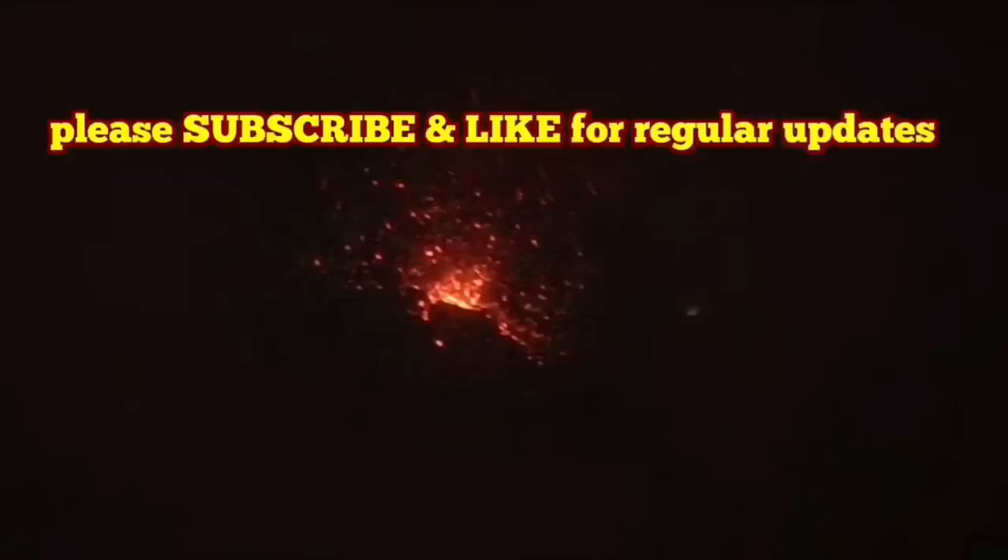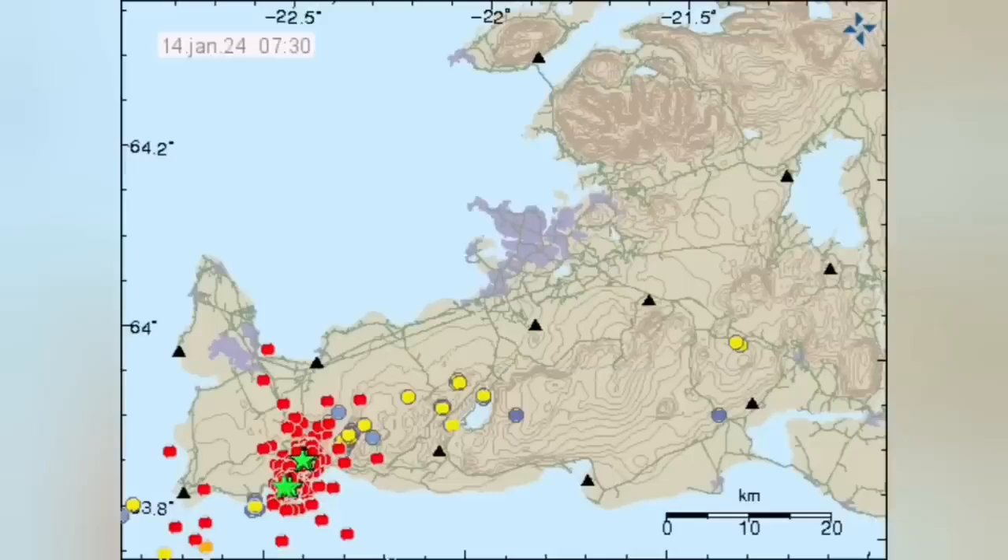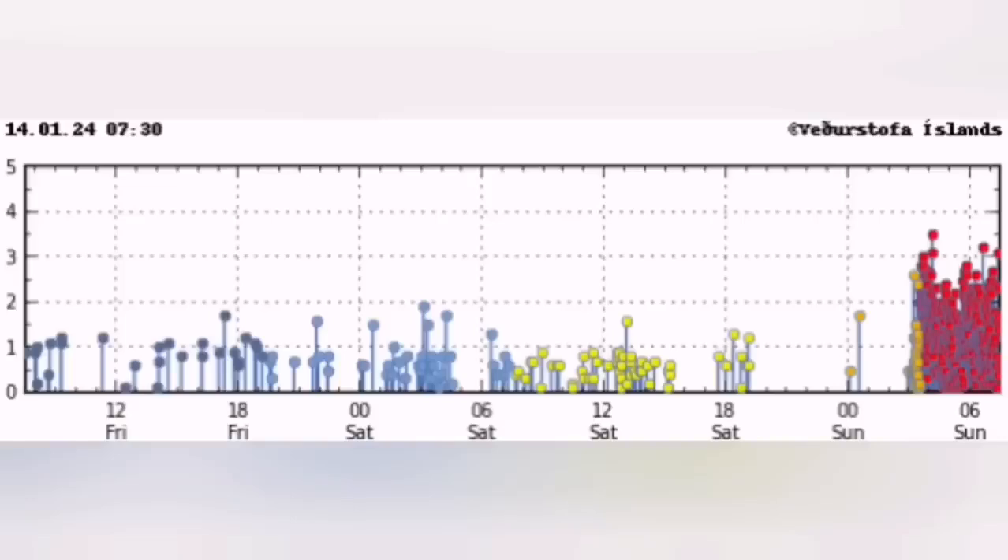The eruption seems to have started. We have the tremors chart showing a sharp rise in the harmonic tremors. The magma line and the tectonic line have both risen sharply. This is like the December 2023 eruption. We have a huge number of earthquakes in the Reykjanes area to the north of Grindavik, in the Sundunka crater area — a similar pattern to what we had in December 2023 with the tremors and earthquake chart.